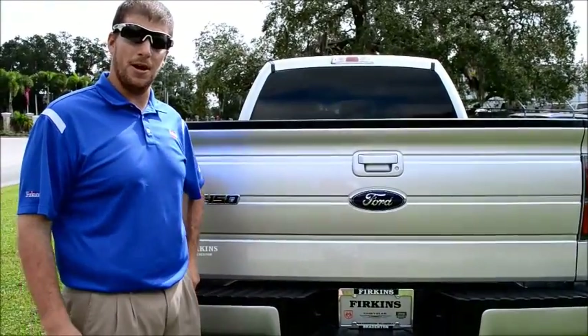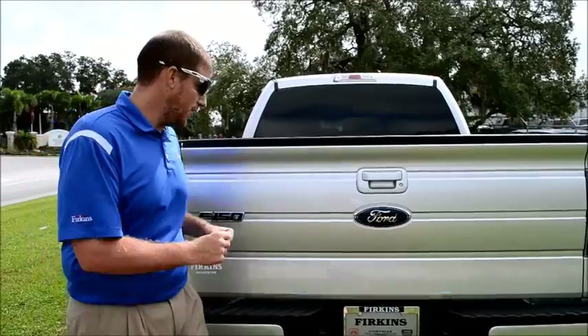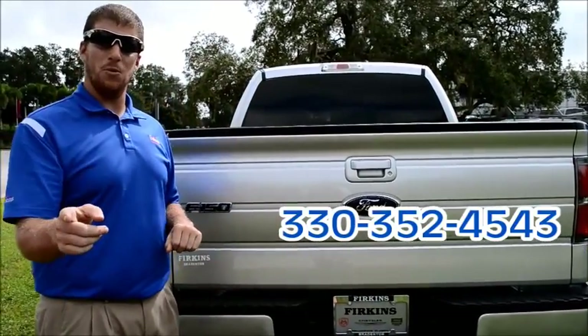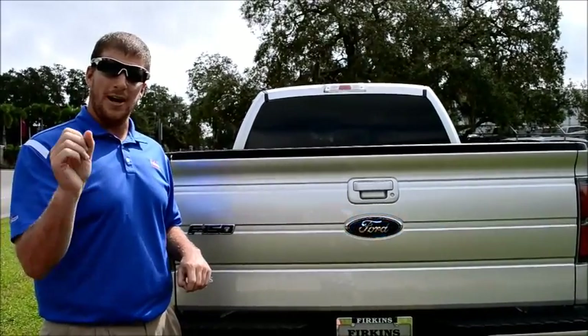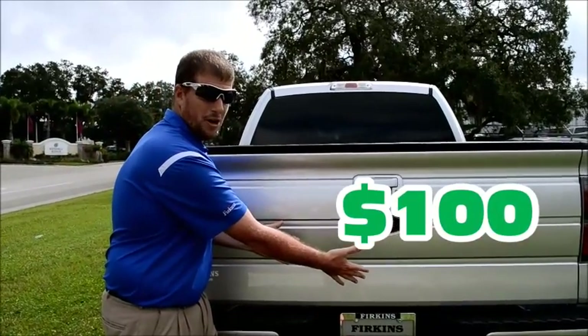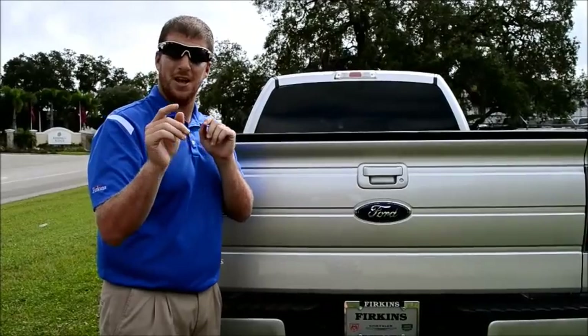Folks, make sure to come down and ask for Mark at Perkins Auto Group — it's Mark Cassell. And don't forget, if you're not the one looking to buy the truck but you're helping your friend do some car shopping, I've got an awesome proposal for you. If you refer a bird dog to me, you get $100 from me to you. Looking forward to seeing you guys — have a great day.